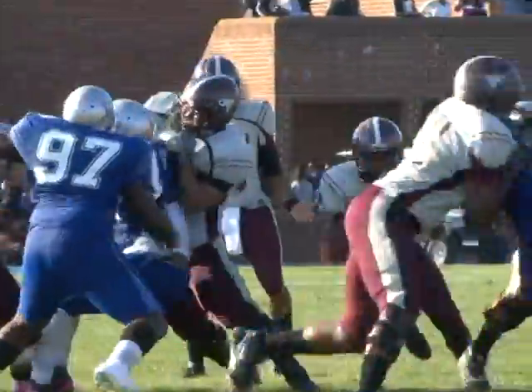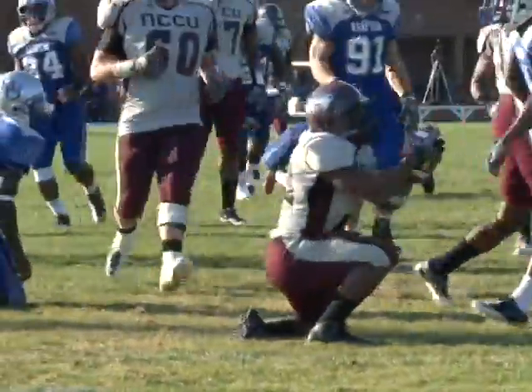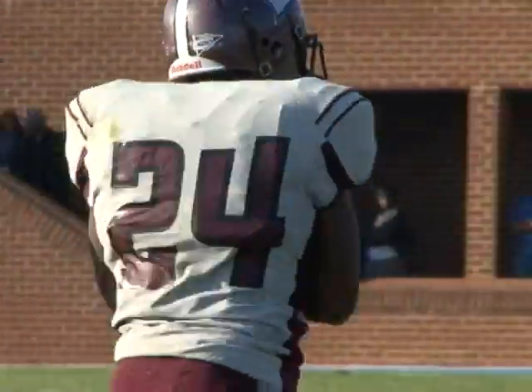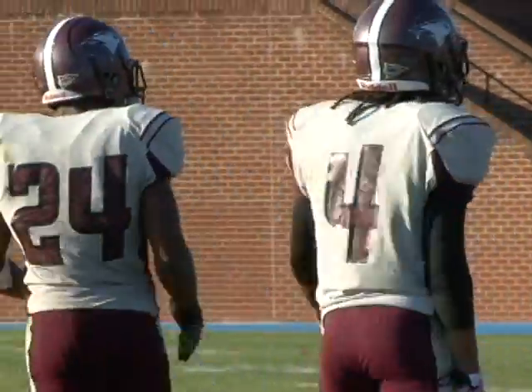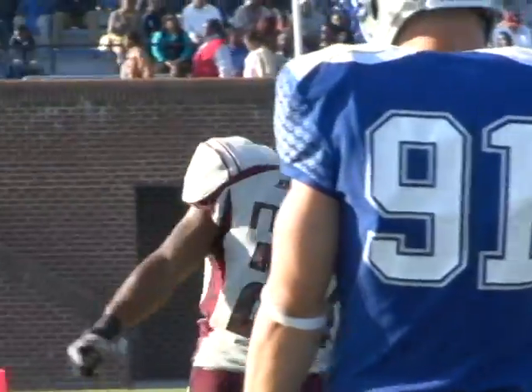Eagles looking to get a first down here. Touchdown — all the way to the 20, all the way to the 15. And Andreas Augustus popping through. Huge first down for the Eagles. He's going to be a special back here at North Carolina Central — real special. He's going to be one of those guys who people are going to pay to see play.